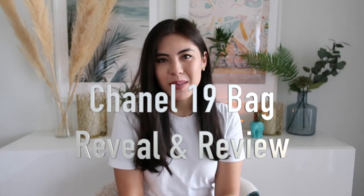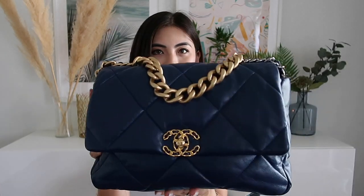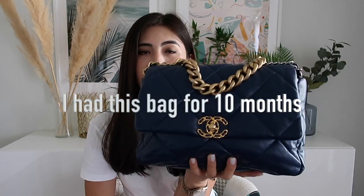Hello, welcome back to my channel. My name is Ainora and today I have another review — one of the newest bags I got back in December or January. It's actually the first bag I bought in Dubai and it is a Chanel 19 bag in this beautiful dark blue color. I bought this bag in January or December and I love this color.